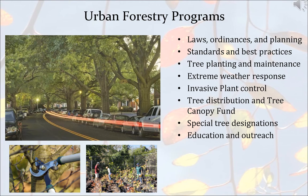Some of our urban forestry programs deal with laws, ordinances, and planning; standards and best practices including enforcement; tree planting and maintenance; extreme weather and hazard response — from summer windstorms and thunderstorms to hurricanes and snow; invasive plant control with our natural resources unit; tree distribution and tree canopy fund; special tree designations including notable trees, champion trees, and specimen trees; and education and outreach, including this presentation.